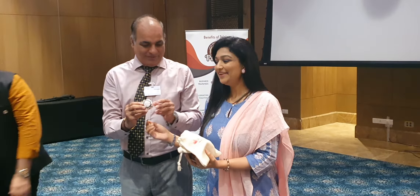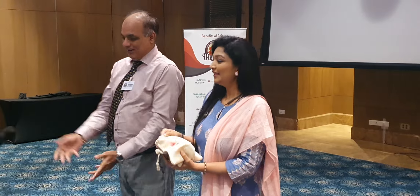Udher dekho ek baar — he will click the photograph. It's good. Thank you very much, over to you.